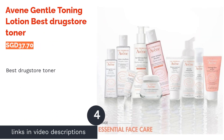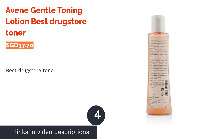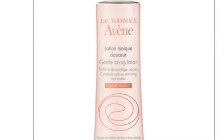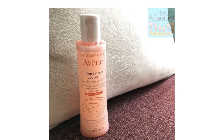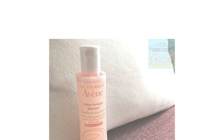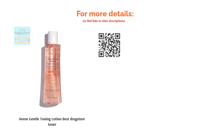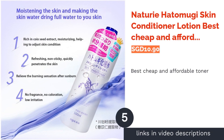The next product is the Avène Gentle Toning Lotion — best drugstore toner. A soothing, oil-free and alcohol-free formula, this toner is made to hydrate and protect the skin against external pollution. Besides balancing the skin's pH levels, it contains natural silicates that form a protective barrier and Avène's signature thermal spring water to soothe and moisturize. It is a hypoallergenic toner that suits sensitive skin as well.